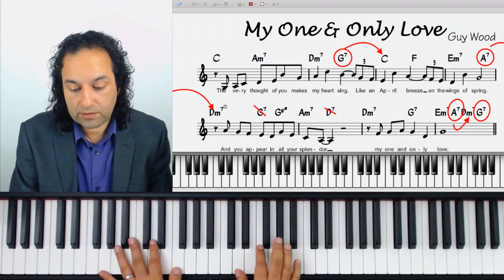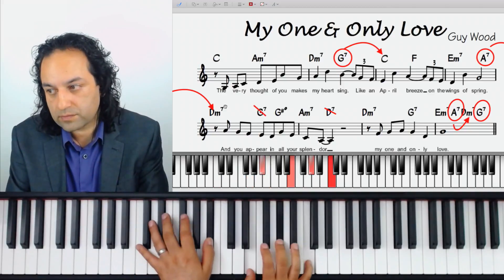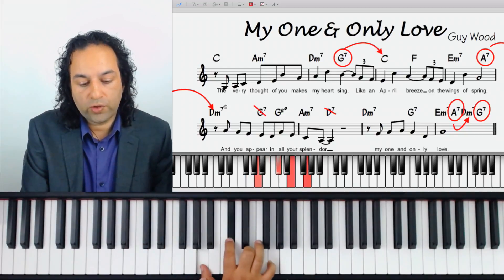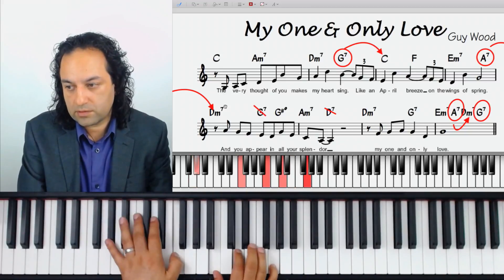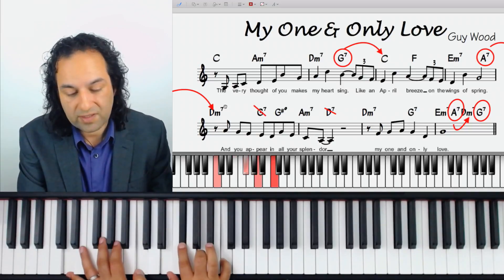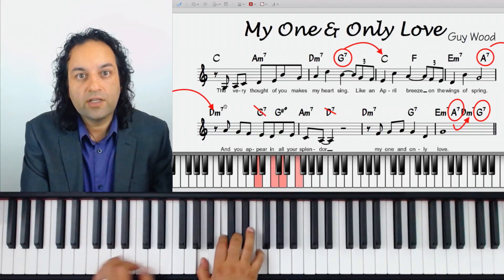D minor seven to G7 — that would be an ordinary G7 in the right hand, but we're going to raise it so it becomes diminished. D diminished in the right hand: an ordinary A7 in the right hand, and we're going to raise this so it becomes diminished like that. G7 — nothing on there, nothing on this D7, certainly not a diminished voicing.